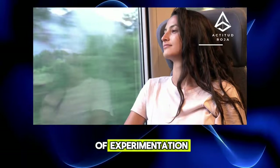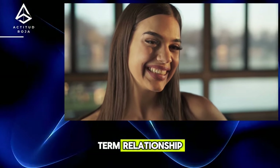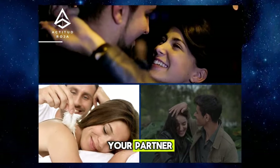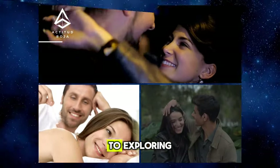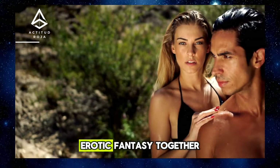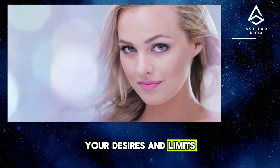Tip 5: The Pleasure of Experimentation — How to Discover New Sensual Horizons. Experimentation in intimacy is essential to keep the spark of desire and passion alive in a long-term relationship. Whether it's trying new positions, sex toys, or erotic fantasies, experimentation helps you discover new ways of connecting with your partner. Dedicate one night a week to exploring new forms of pleasure — try a different sexual position, incorporate sex toys, or act out an erotic fantasy together. Keep an open mind and communicate openly about your desires and limits at all times.